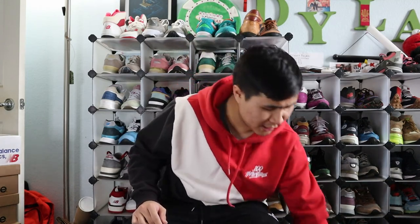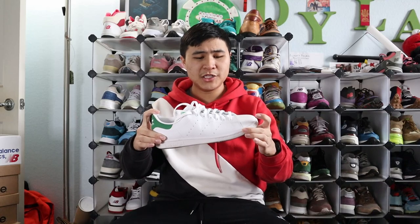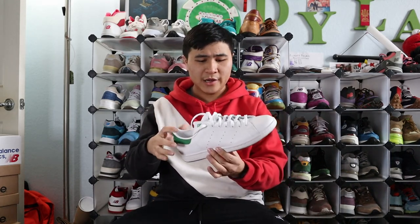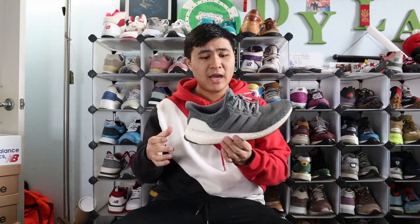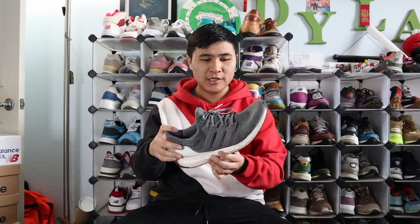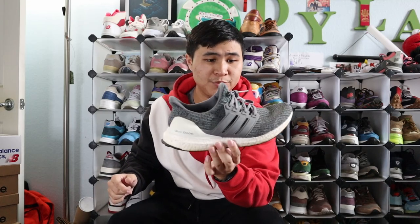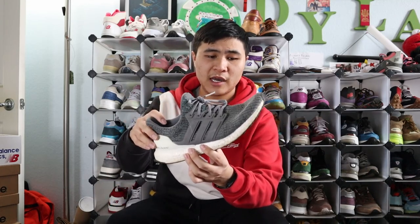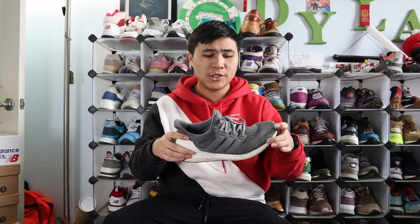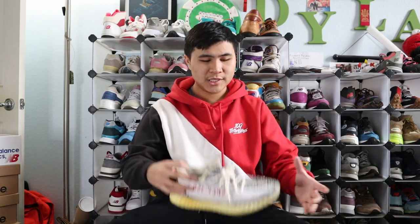Now let's move on to my Adidas collection — four pairs. First up is a pair of classic Stan Smiths: very simple, iconic hit of green in the back, nothing much else to say. Next is probably my most worn pair of Adidas — a gray Adidas Ultra Boost. Simple gray and white colorway, but if you look closer it actually has hints of green in the knit. I ran in this shoe and used it casually — it's been through a lot as you can see on the outsole. The original Ultra Boost silhouette still looks really nice and is still comfortable, and Boost is still a really good technology.